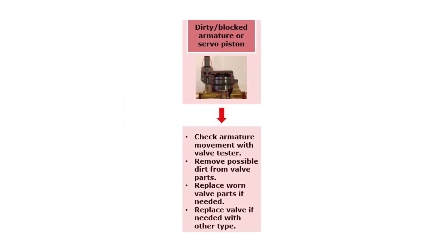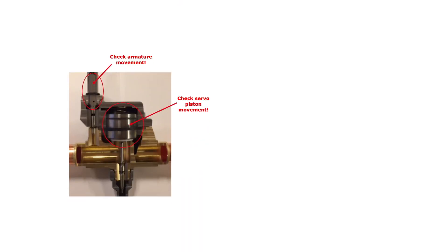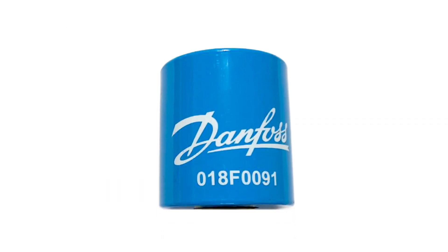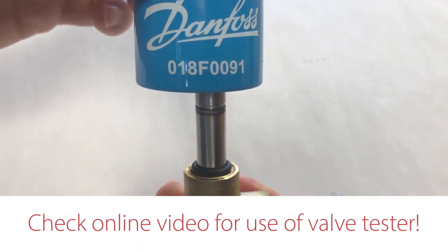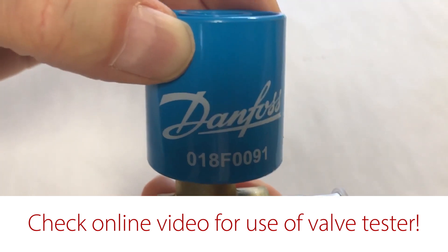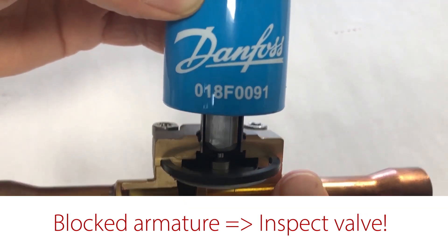If there seems to be a dirty and/or blocked valve armature or servo piston causing the valve to close only partially, then the first step is to check the movement of these two valve parts. Remember to disconnect the supply voltage to the coil before removing it from the valve. You can check the armature movement without taking the valve apart by using the Danfoss Magnetic Valve Tester, code number 018F0091, which is available from the Danfoss product store. Here you can see how to use it to check the armature movement. If you can hear a click, then the armature is freely moving; otherwise it might be blocked. In this case, you need to take the valve apart, if it is serviceable, to further inspect the valve and clean it if needed.